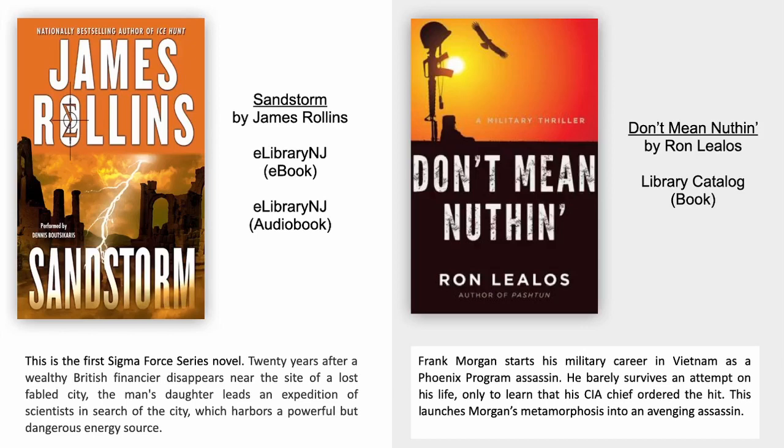Don't Mean Nothing by Ron Lealos. Frank Morgan starts his military career in Vietnam as a Phoenix program assassin. He barely survives an attempt on his life, only to learn that his CIA chief ordered the hit. This launches Morgan's metamorphosis into an avenging assassin.